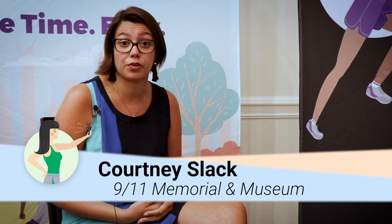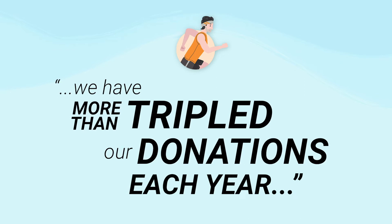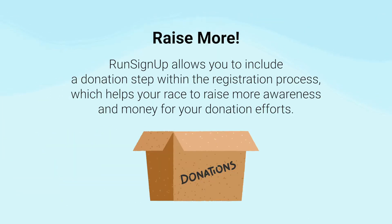Since we switched to RunSignUp three years ago, we have more than tripled our donations each year, bringing in about $10,000 to $15,000 more than the year before. The 9-11 Memorial 5K has been able to raise more through the integration of the fundraising to donation step.